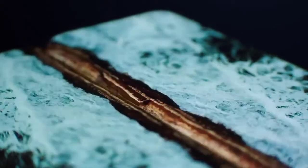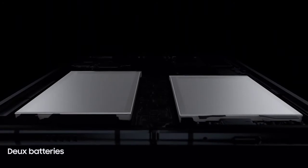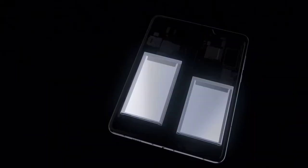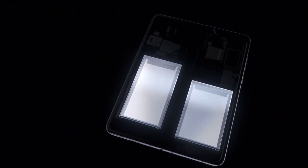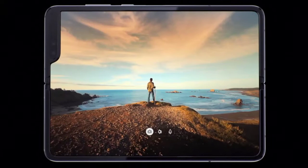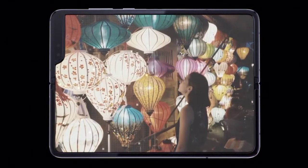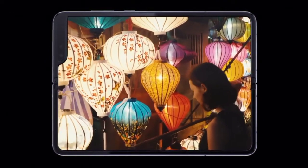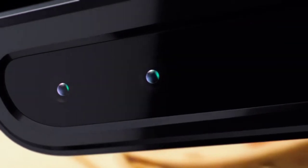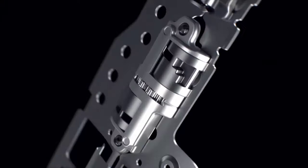If we also consider the new LTPO panels, one of the contributing factors to increased battery life is that since there is no polarizer on the Z Fold 4, that 30% brightness loss that would have occurred because of this polarizer would not be there. This means the display will require less power to light up the same nits of brightness as before, thus improving the battery life. I know this is a bit technical and I'm trying to keep it as simple as I can.